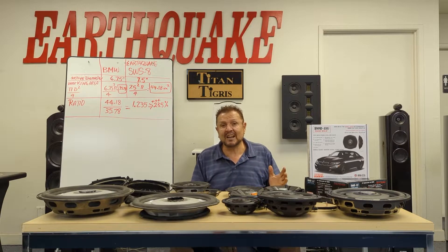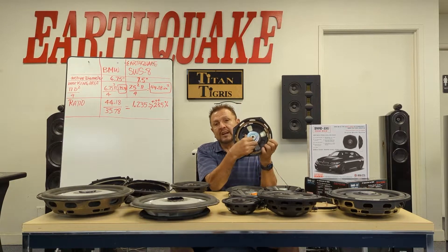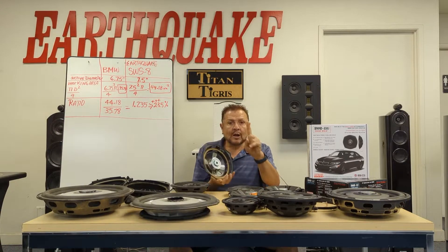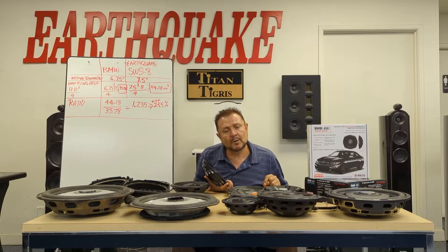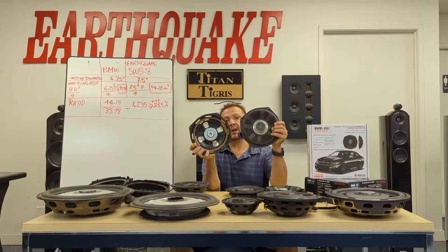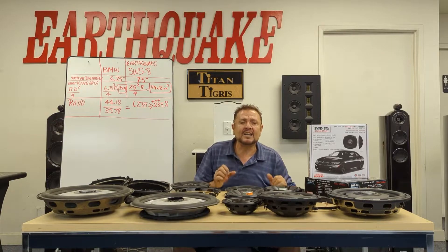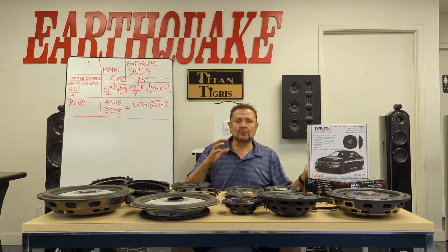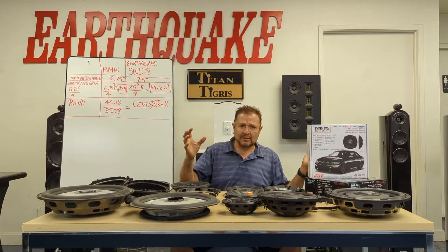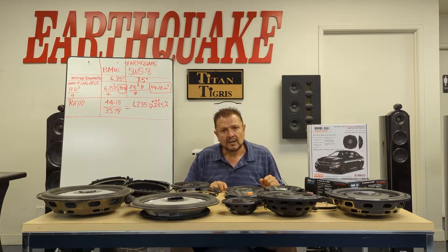Now as far as accuracy, everyone knows the neodymium motor is the key. There are only two companies that use a neodymium motor: Harman Becker and us. Look at the size of their motor compared to ours — we have four times the motor. For accuracy you need a high-density magnet.